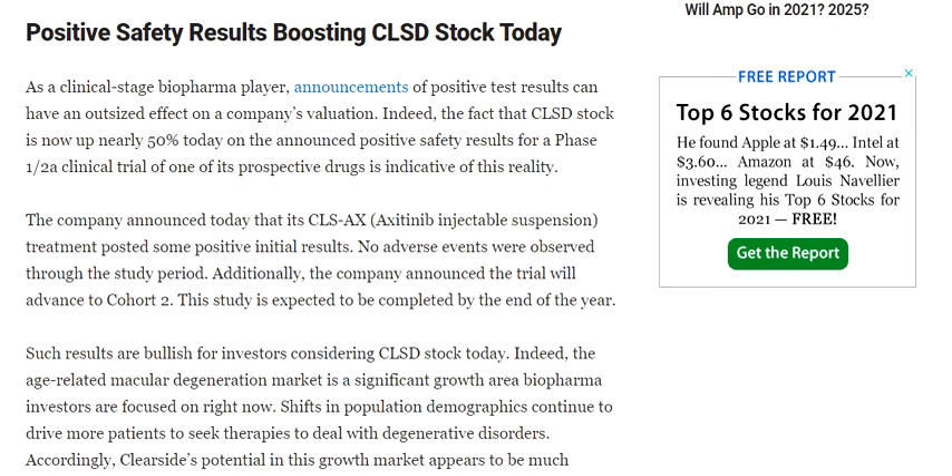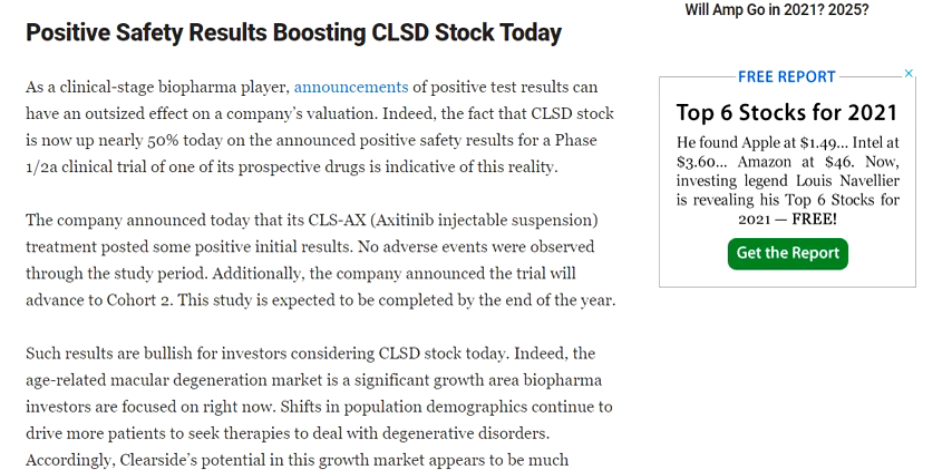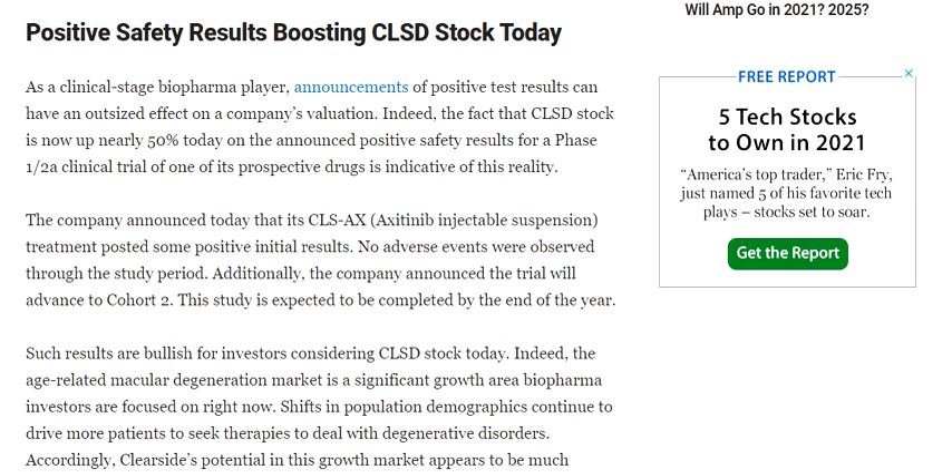The company also announced that its CLS-AX antinib injectable suspension treatment posted some positive initial results. Because of these multiple developments, the stock went up very sharply. Obviously, once this R&D gets through and delivers very positive results, it will definitely have further impact on the valuation — and that's why the stock went up so sharply.